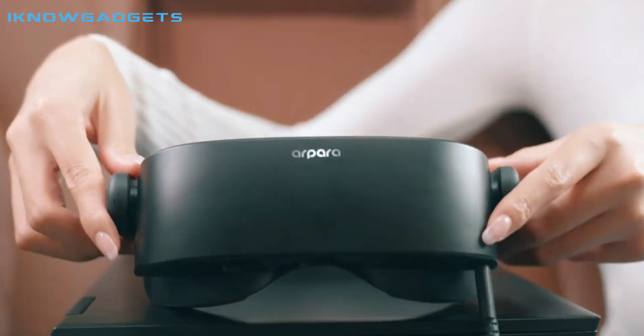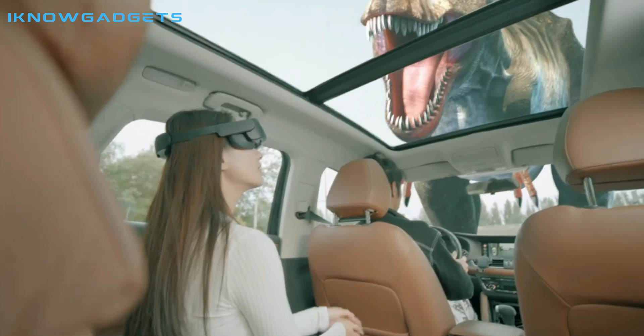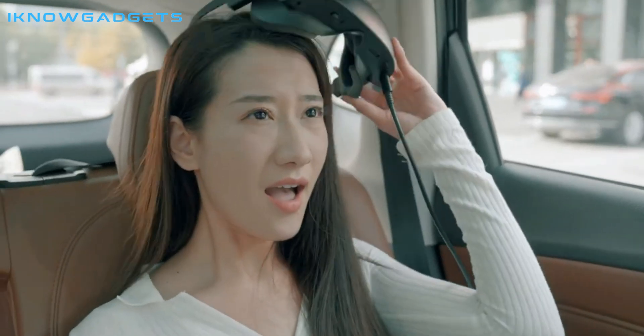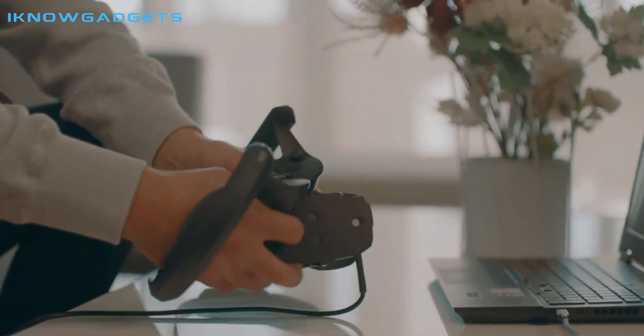Hello and welcome to my channel, I know gadgets. I'm here to review the Arpara, world's first 5K micro-OLED VR headset. This headset is an excellent example of the latest in virtual reality technology and you can get your hands on one with just a few clicks.